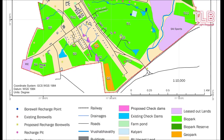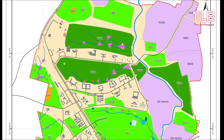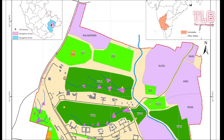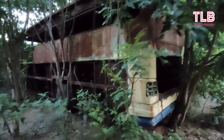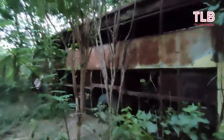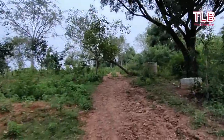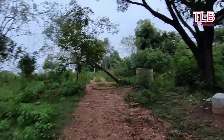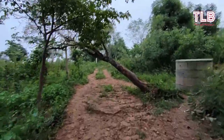We have a detailed map designed by the Geological Survey of India, which indicates the map of Bangalore University and the exact locations of geo heritage sites as well as bioparks. The entire campus is a biopark wherein you can see different varieties of trees.